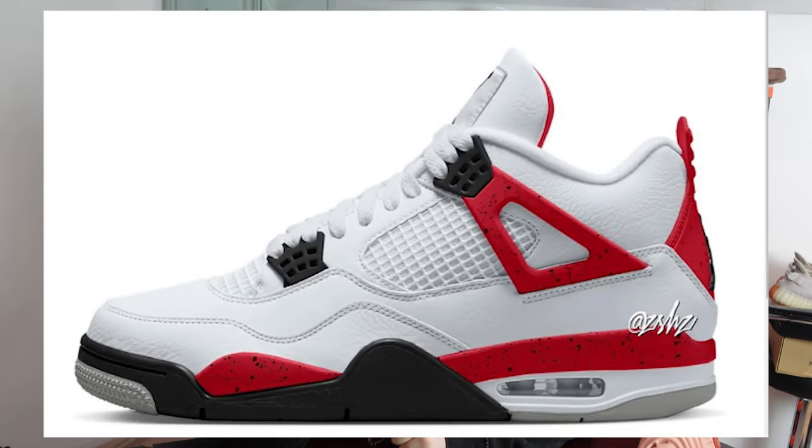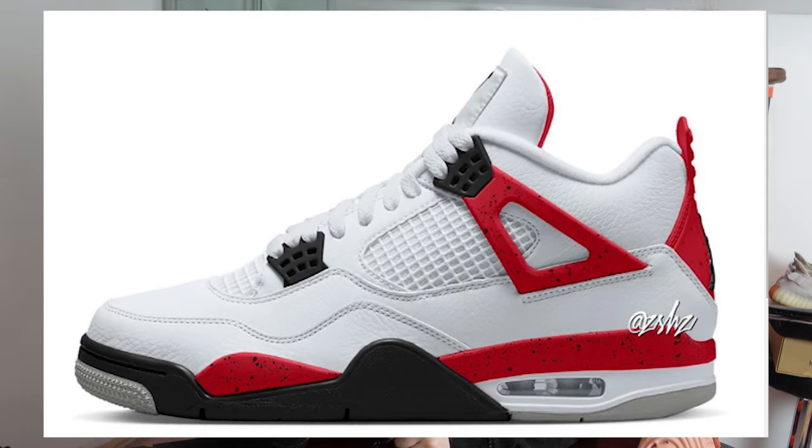In August on the 12th, retailing for £180, we have the Jordan 4 Red Cements — a very fire-looking sneaker and I can definitely expect some profit. Unfortunately that's all that's been released and rumored so far, but expect a lot more throughout the year. If you enjoyed this video, please subscribe — we're trying to hit 10,000 by end of year. If you're interested in sneaker reselling, check the description.